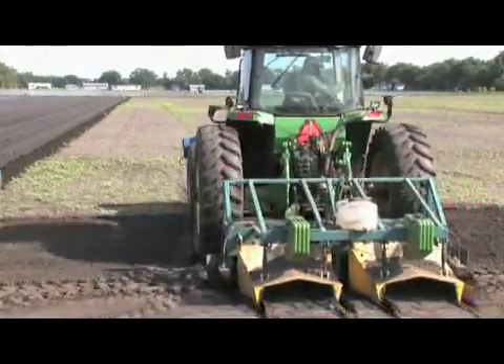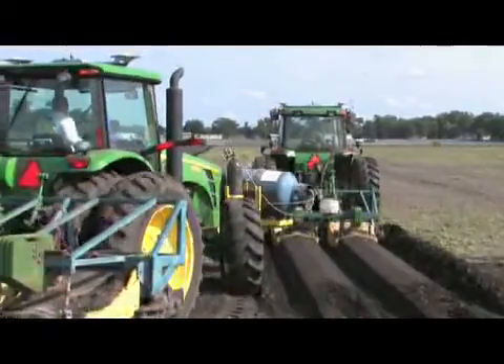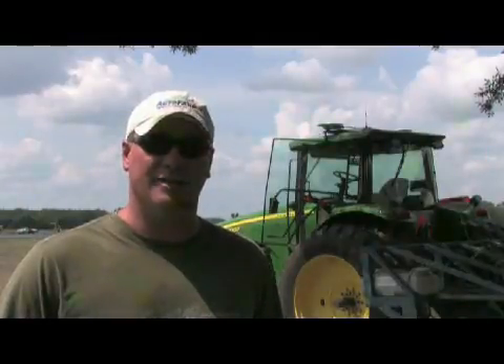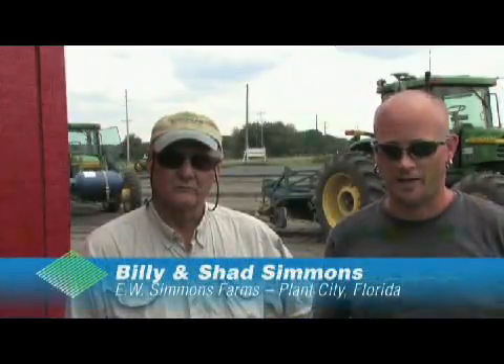Specialty crop and vegetable growers also find that the precision of RTK Autosteer brings new productivity and profitability to their operations. Yesterday we did 62 acres — in the old days that would have taken us two days, so we've doubled our productivity. We've got a real narrow middle and we don't have to worry about that precision that we get with Autopharm. It helps later on with the spraying, the herbiciding in the middles. We get a better weed kill because our middles are precise.